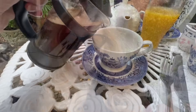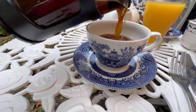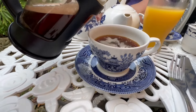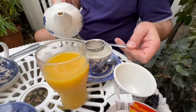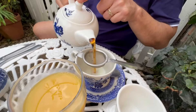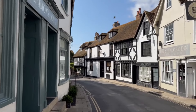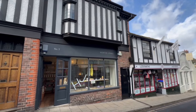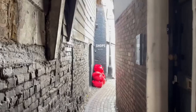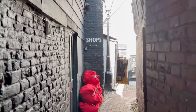That was lovely! We absolutely enjoyed that — highly recommend a little stop at the Cobbles Tea Room. Now let's go and have a look at Rye. Look at this little walkway — it's like going back in time!